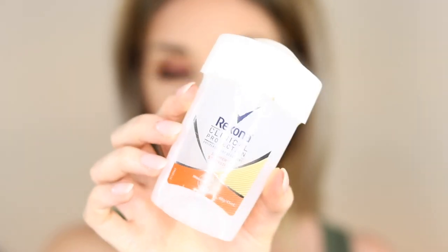Next I have the Orexona Clinical Protection deodorant. I'm a sweaty person so I need something with a little extra in it. I love these cream deodorants — they really do help if you suffer from excess sweating. If you're a sweaty lady, definitely check it out.